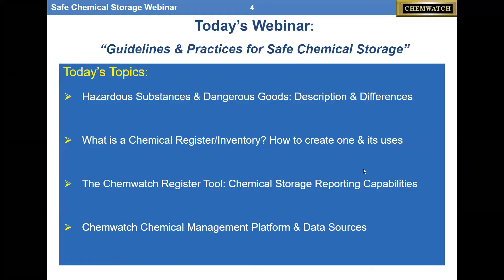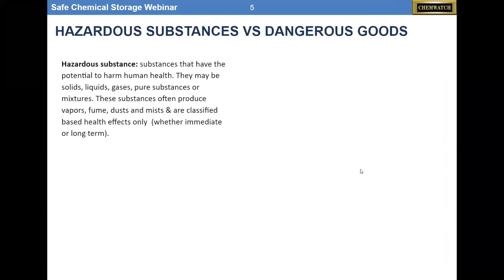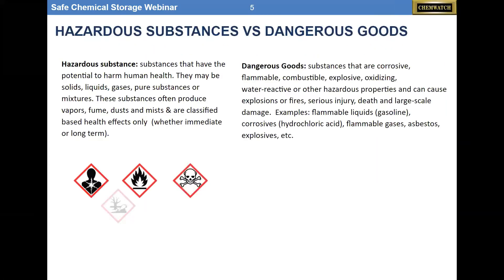Today's webinar topics include hazardous substances and dangerous goods — the descriptions and the differences. We'll cover what a chemical register or inventory is, how to create one, and how to use it. We'll also look at the ChemWatch register tool, how we help your organization better manage chemical use, and the ChemWatch chemical management platform and our data sources. With that, I'm going to turn the presentation over to Tom.